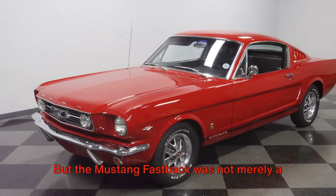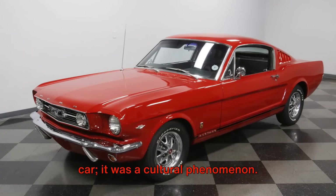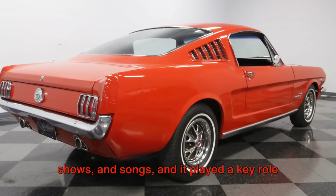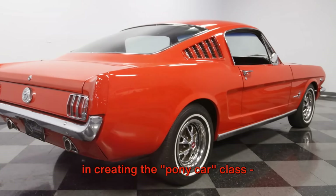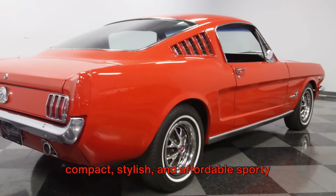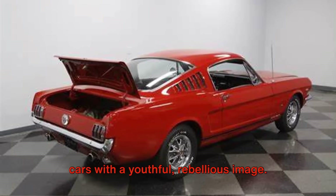But the Mustang Fastback was not merely a car, it was a cultural phenomenon. It was featured in countless films, TV shows, and songs, and it played a key role in creating the pony car class — compact, stylish, and affordable sporty cars with a youthful, rebellious image.